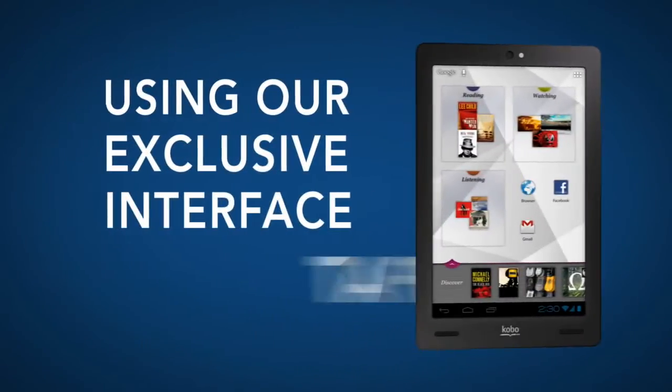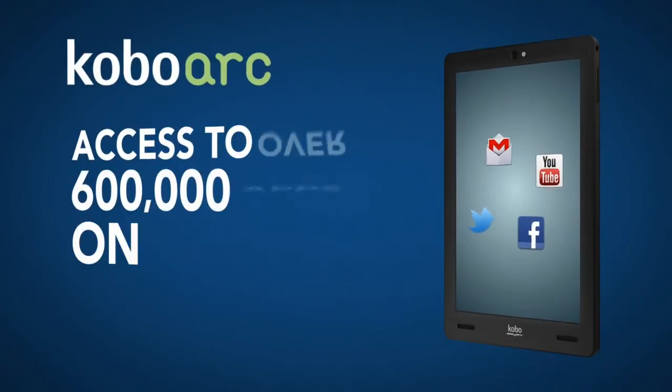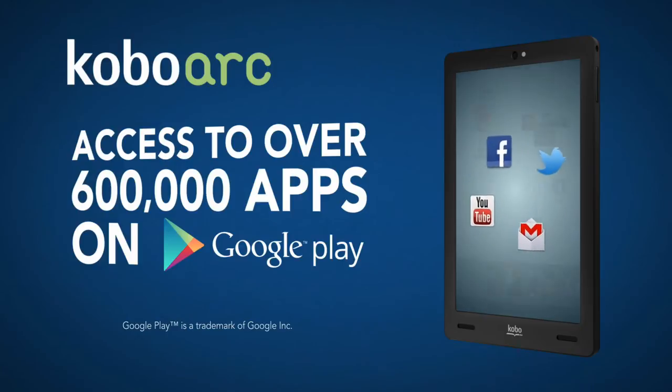Using our exclusive interface, Tapestries — movies, TV, music, games, and more. Explore over 600,000 apps through Google Play.